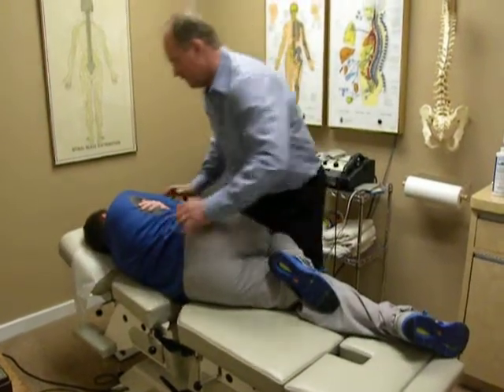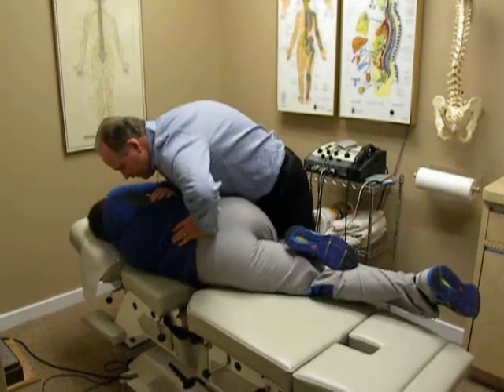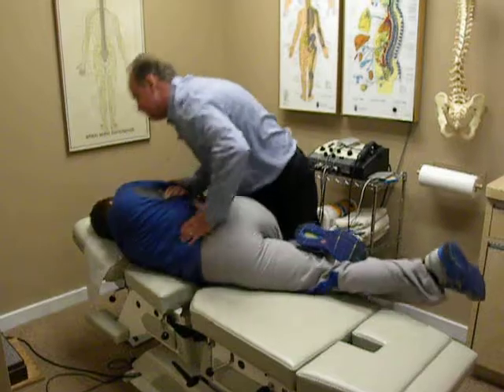Vehicles which have all passed a 160-point quality inspection and come with a 7-year, 100,000-mile limited warranty. Many for less than $10,000.